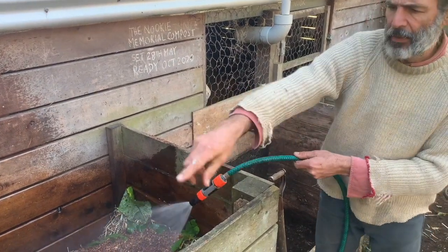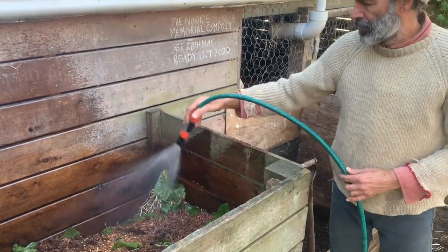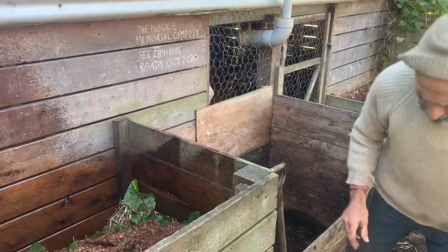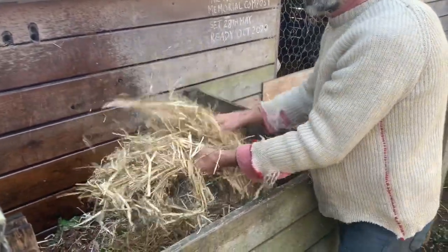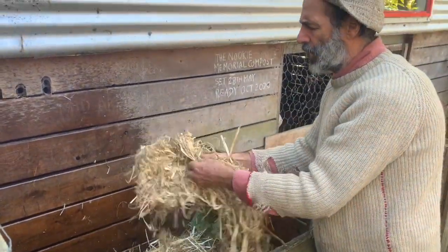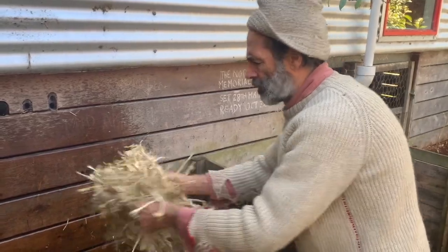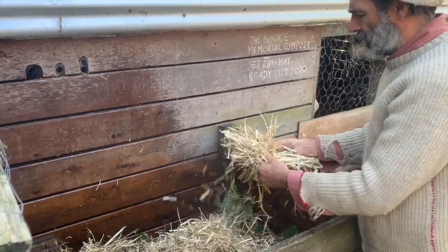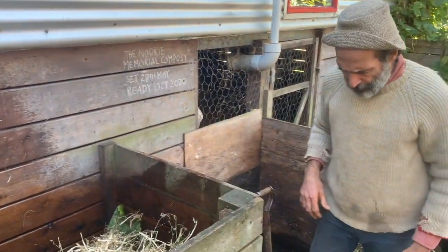These compost bays are about 900 by 1100 millimetres by about a metre high - so roughly a metre cubed, which is a good size for compost. We use leaves in autumn, sawdust from a local furniture maker and sustainable timber millers, and as I said, we grow a lot of tiger worms and comfrey. So almost everything is local.